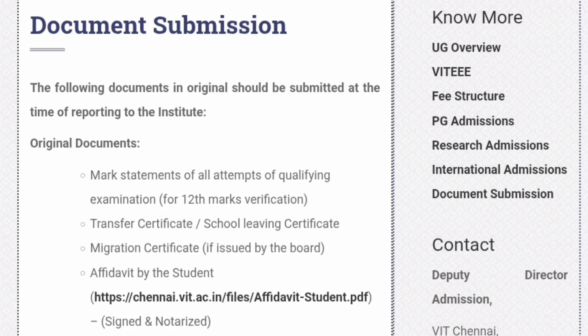Next is the transfer certificate or the school leaving certificate, which you will get from your school. A migration certificate is also required if it is issued by the board — for example, if you are changing the board. Migration certificates are required for students coming from outside the state.